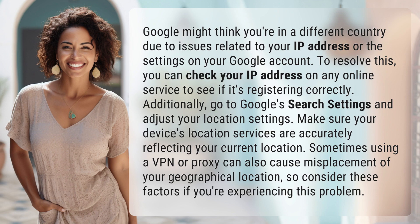Additionally, go to Google's search settings and adjust your location settings. Make sure your device's location services are accurately reflecting your current location.